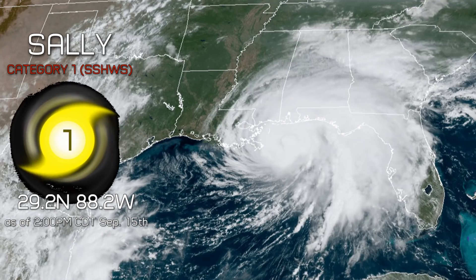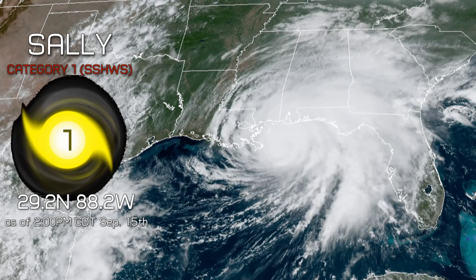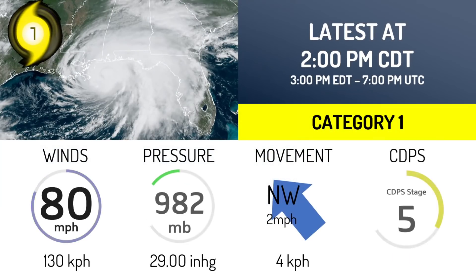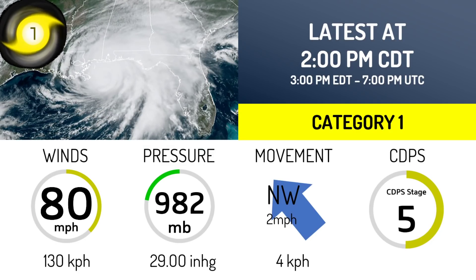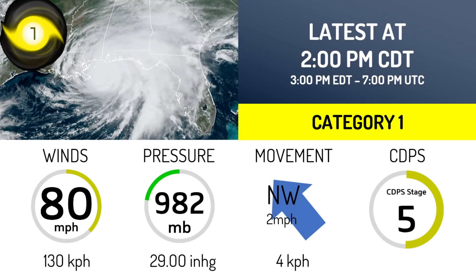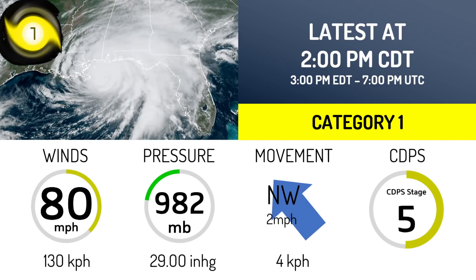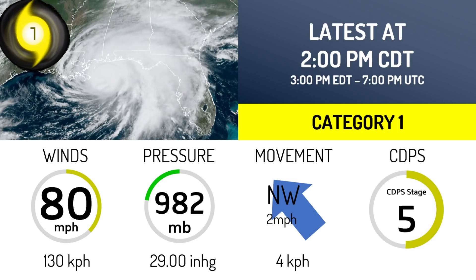You can see it bearing down on the Mississippi-Alabama coast. It's continued to weaken slightly since our last update yesterday, now with winds of 80 mph, but in pressure it's actually gotten more intense, down to 982 millibars. It's moving northwest at 2 mph — it's at a crawl right now — and it's a stage 5 on the CDPS scale compared to stage 6 yesterday.